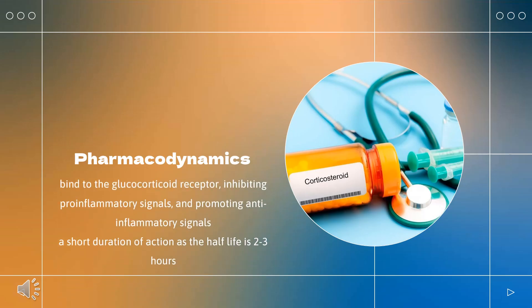Pharmacodynamics: Corticosteroids bind to the glucocorticoid receptor, inhibiting pro-inflammatory signals and promoting anti-inflammatory signals. Clobetasol propionate is generally applied twice daily, so the duration of action is long. Corticosteroids have a wide therapeutic window, as patients may require doses that are multiples of what the body naturally produces. Patients taking corticosteroids should be counseled regarding the risk of hypothalamic-pituitary-adrenal axis suppression and increased susceptibility to infections.